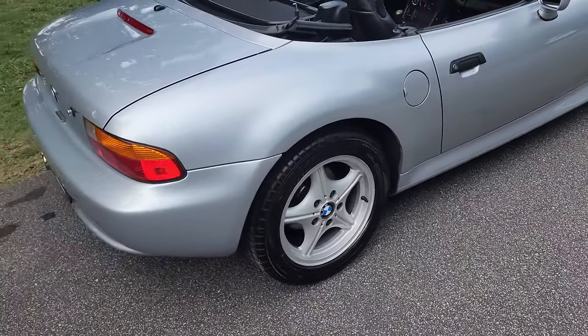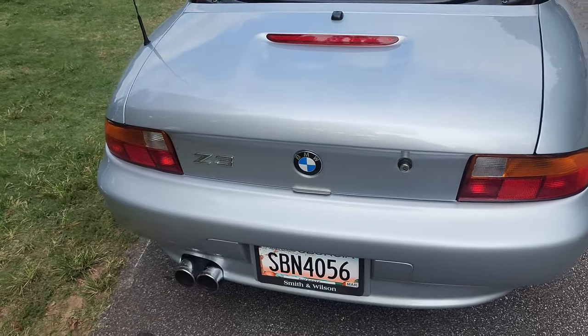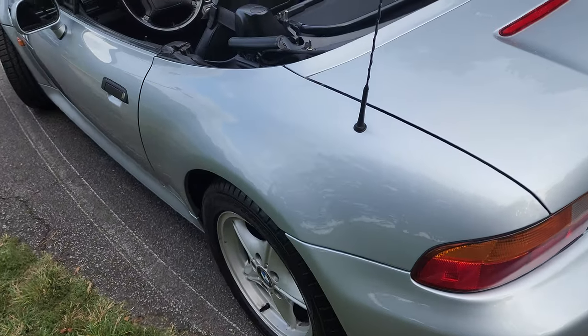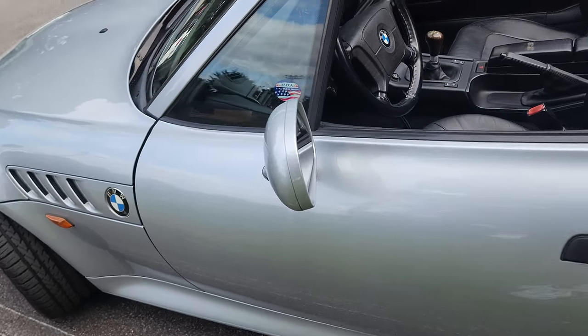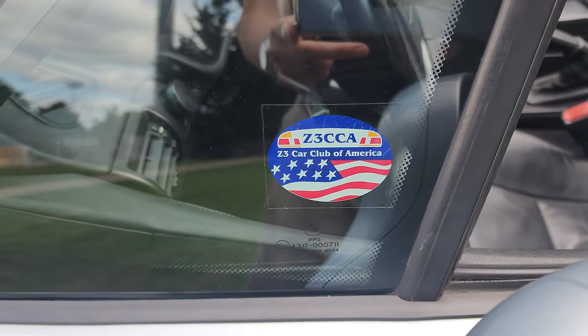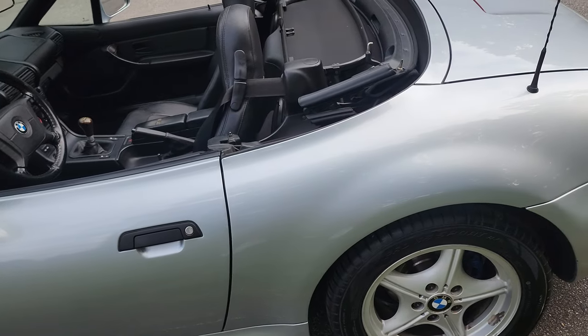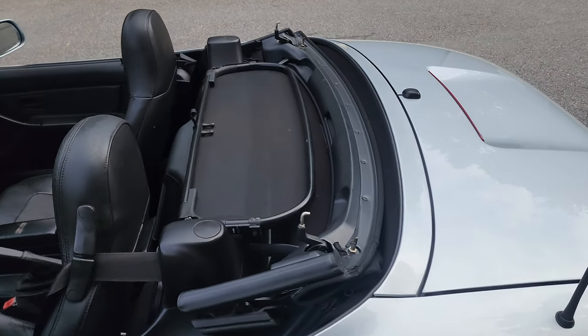I highly recommend the Z3 if you're looking for something that's tons of fun — you can still get parts for them and find mechanics that work on them. This car used to be in the Z3 Car Club of America. Let's put the top up — it's a manual top, not electronic.